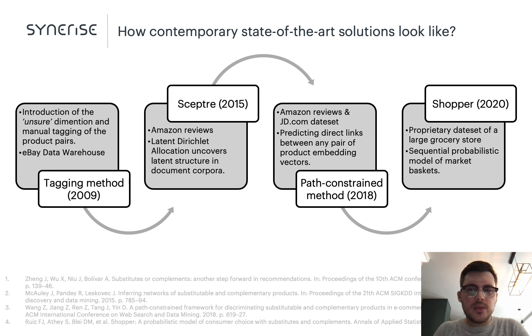Before kicking off our experiment, we did a literature review and I want to highlight a couple of important related works on substitutes and complementary products. Arguably, the first proposed approach was a tagging method employing conventional collaborative filtering. The authors tagged categories manually and introduced an 'unsure' dimension for pairs with uncertain relationships, making the approach unique. However, the manual labeling is not sustainable — it requires significant effort to maintain and scale given the dynamic nature of assortment planning and consumers' preferences.